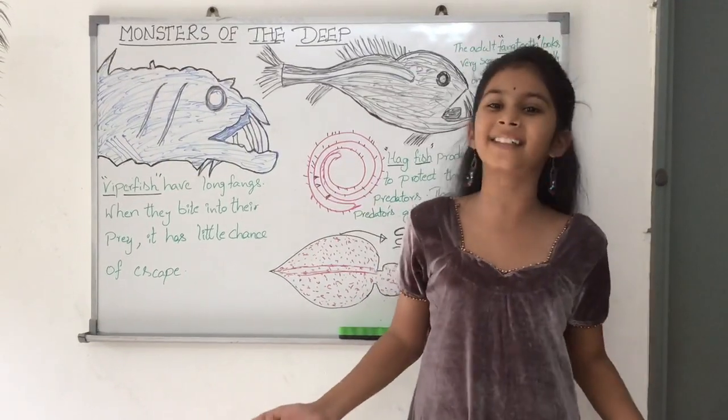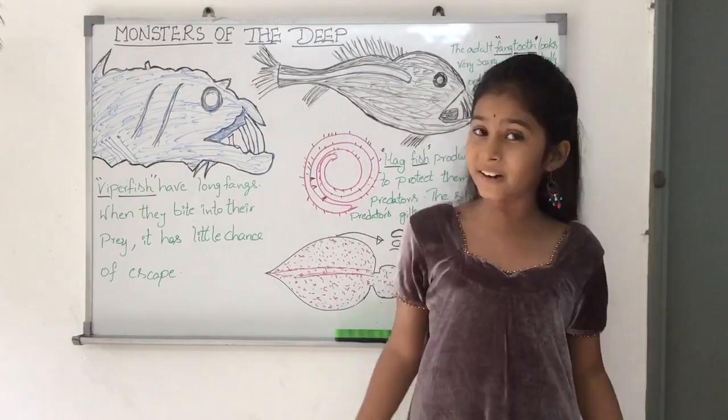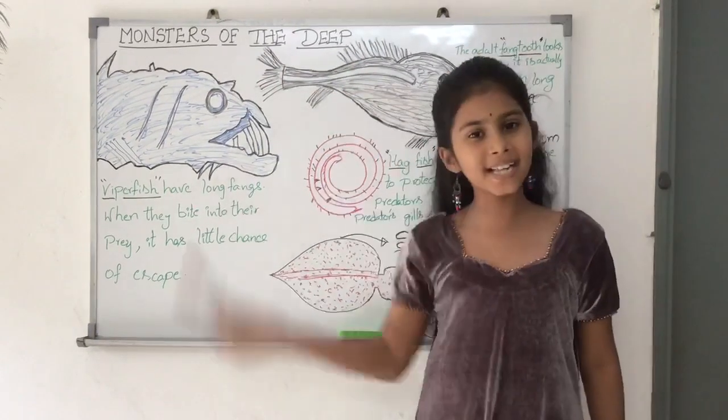Hi friends, welcome to Learn with Lucky's channel. I am Devanchi from Year 5 and I am studying in Kuala Lumpur, Malaysia. Today, in this video, I am going to tell you about Monsters of the Deep. So, let's start with the topic.